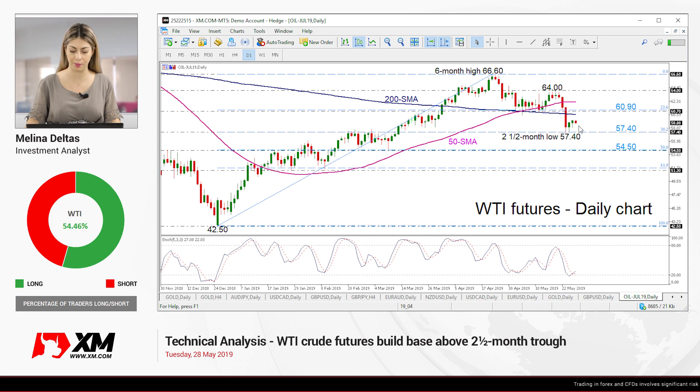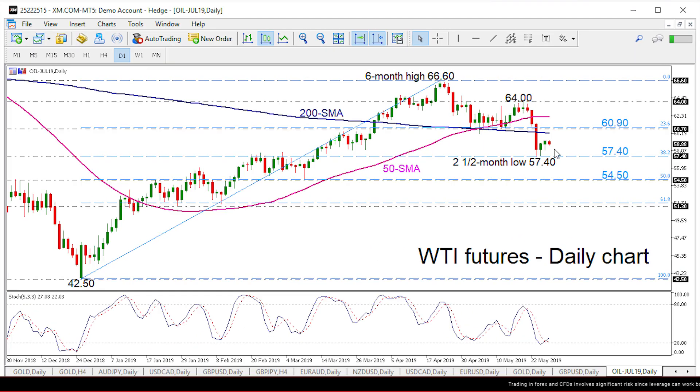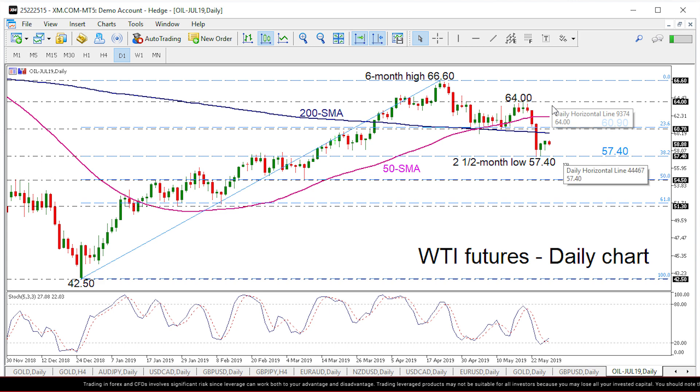Having a look at the chart now, the price possible pullback on the fresh 2.5-month low of 57.40, which is the 38.2% Fibonacci retracement level of the upward rally from 42.50 to 66.60, around 57.40.